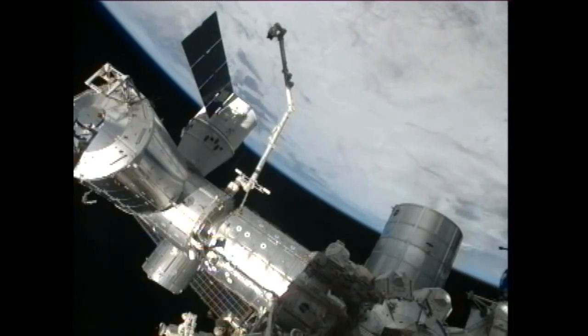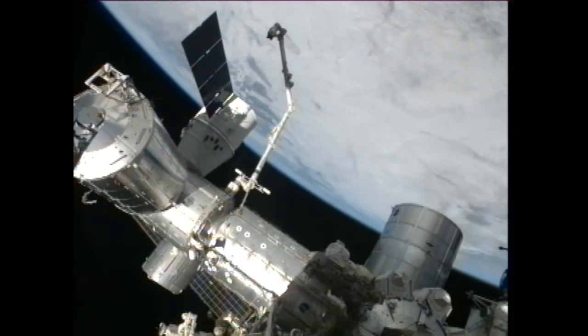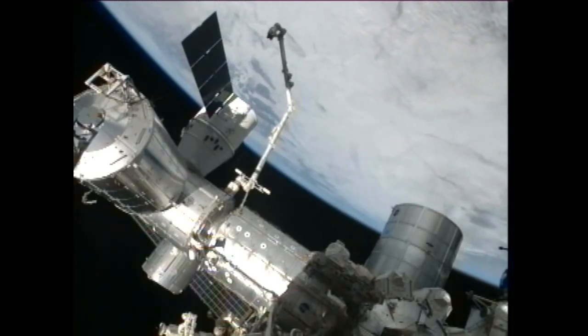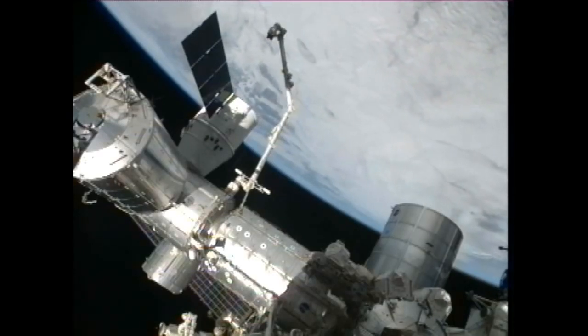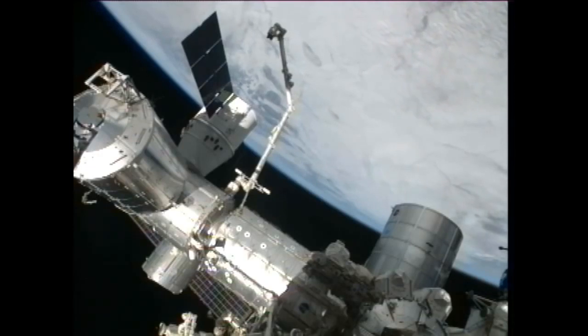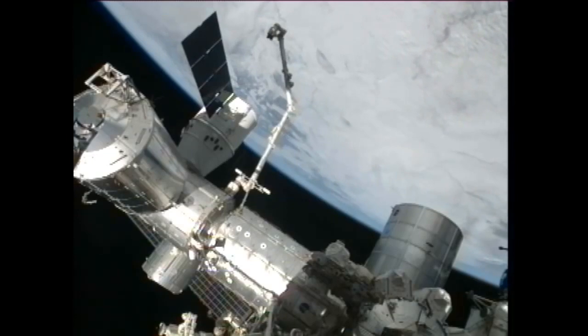Central Time, 2 p.m. Eastern Time. Those grapple bars will be stored on a payload attachment point on the mobile base structure of the International Space Station. Ultimately they will be stored one on the S-1 truss and the second one will be put on the P-1 truss, both the left and right hand side of the station, coming up during a future spacewalk.